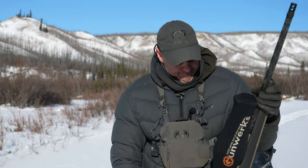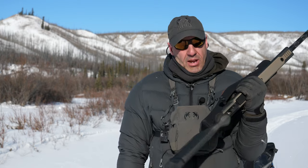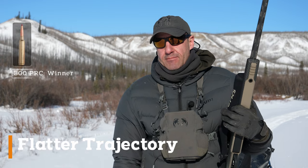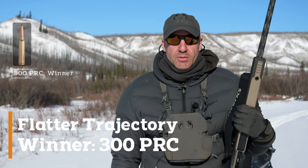First off, the 300 PRC. I've got my Nexus chambered in it. I've killed almost everything big game with the 300 Win Mag, but now we'll see where the PRC shines — flatter trajectory, and we all know flat is better.